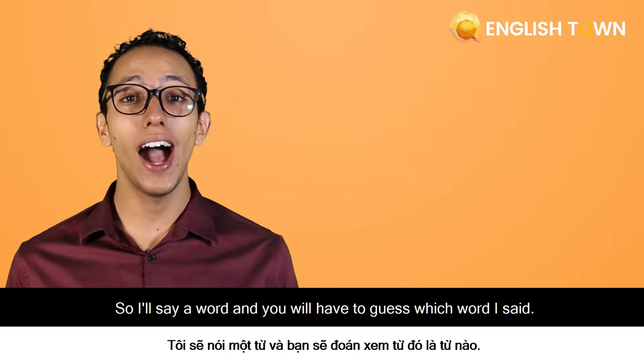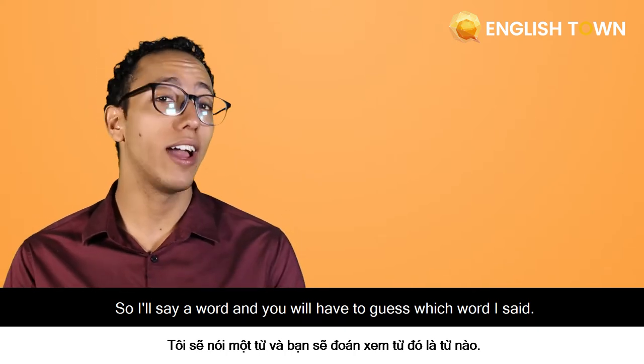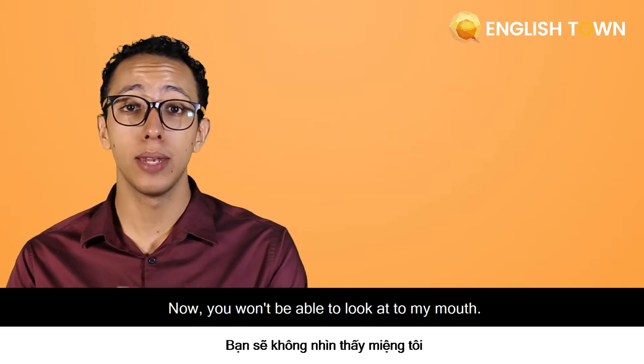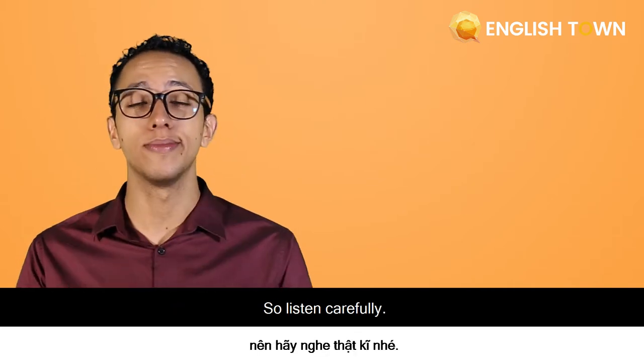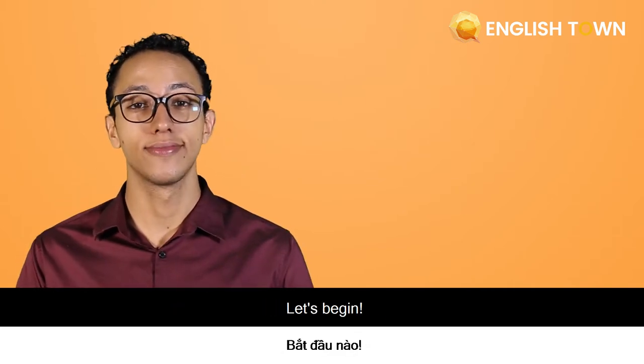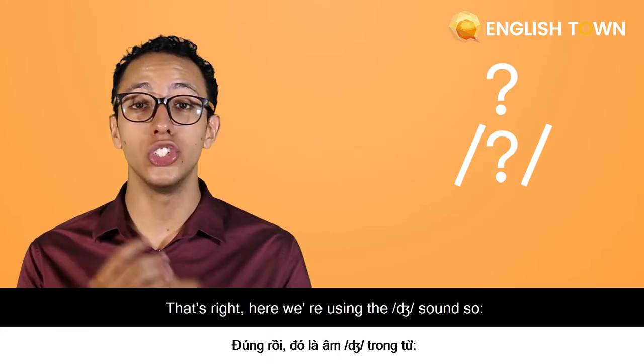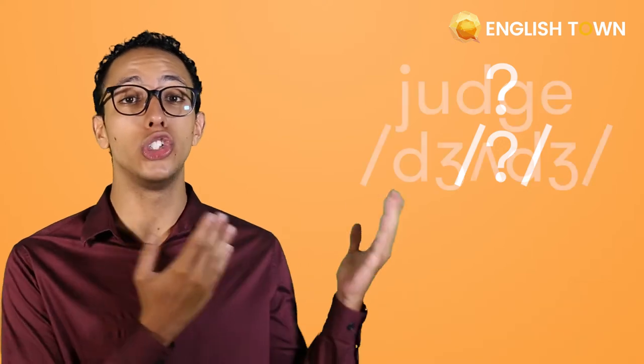It's game time! I will say a word and you will have to guess which word I said. You won't be able to look at my mouth, so listen carefully. Let's begin. 'Judge.' That's right. Here we're using the J sound — 'judge.'